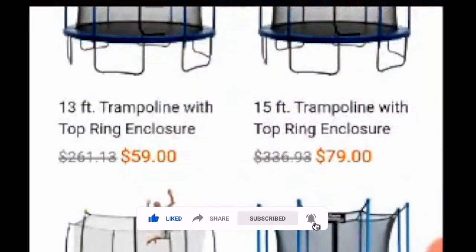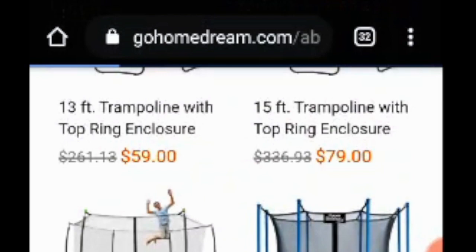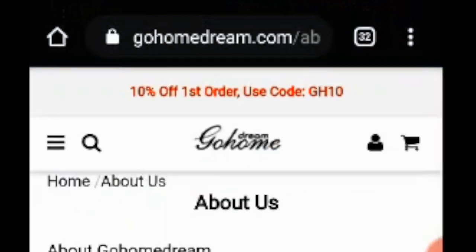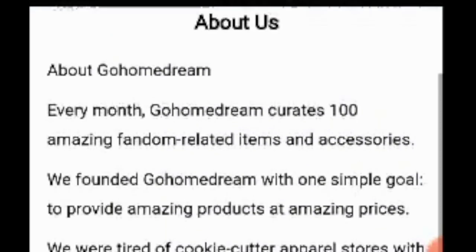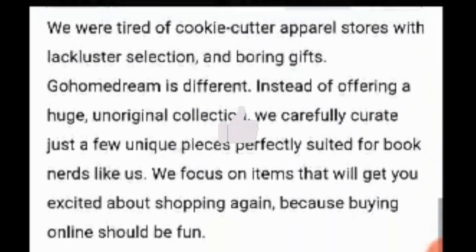We're going to see the information section where you're going to have an About section of the website. Here you're going to get every bit of information about Ghumedream. Ghumedream has a simple goal: to provide amazing products at amazing prices. It offers a huge and original collection.